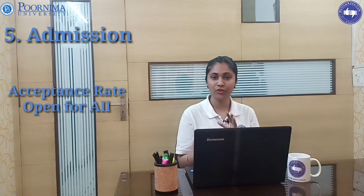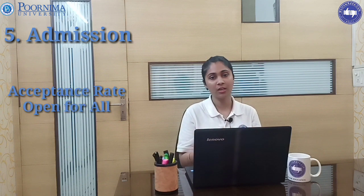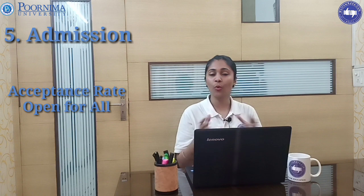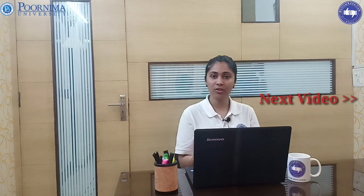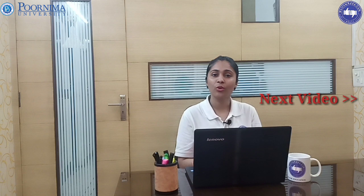The acceptance rate indicates the selection procedure is neither too difficult nor too easy — it is open for all. This is our last parameter — admission and selection procedure — and our reviewer team has given 2 out of 5 to Purnima University. If you want to know all the points and the overall rating, keep watching our channel and don't forget to subscribe. Thank you so much.